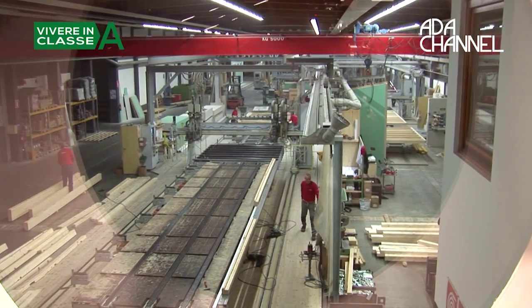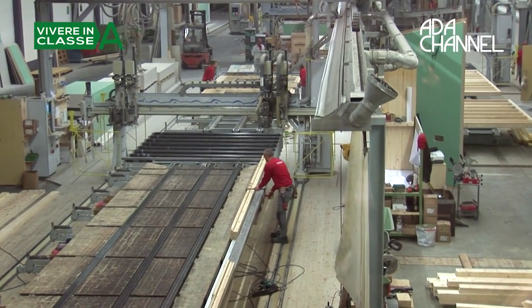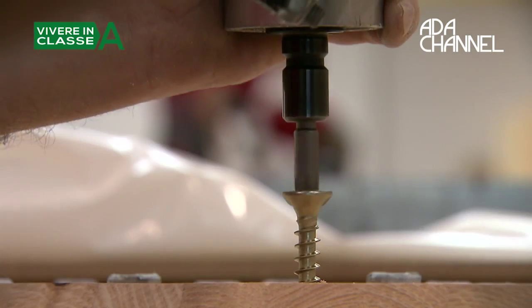Wood is a material we use a lot in our constructions. It is a sustainable material that is widely used in this area because it allows us to keep construction times short compared to other materials like reinforced concrete. Wood is the renewable material par excellence because it grows in nature, renews itself, and can be used without fear of depleting the planet. It is also a resistant and ductile material, with tensile strength. From an environmental point of view, wood also has the property of storing carbon dioxide, becoming a kind of purifier of the planet in terms of CO2.